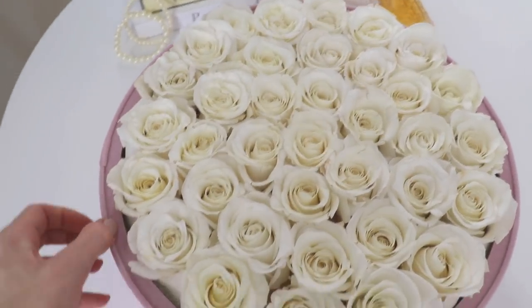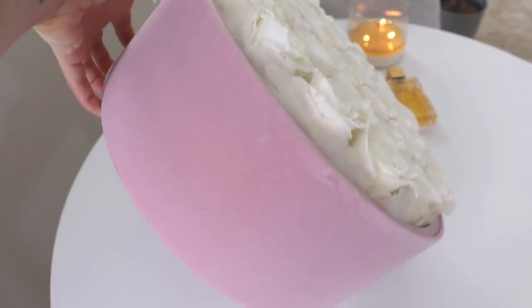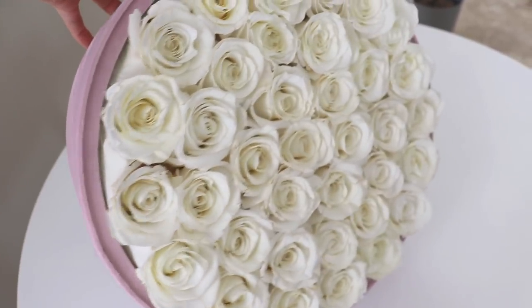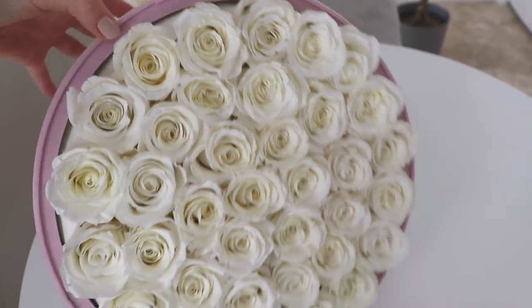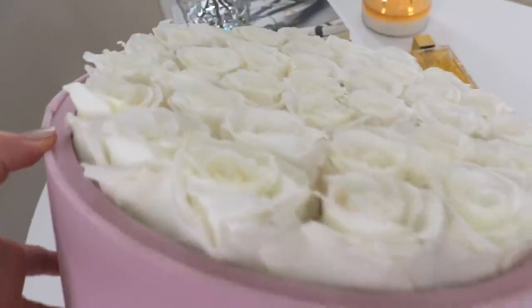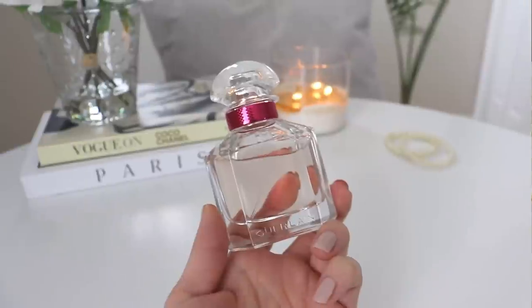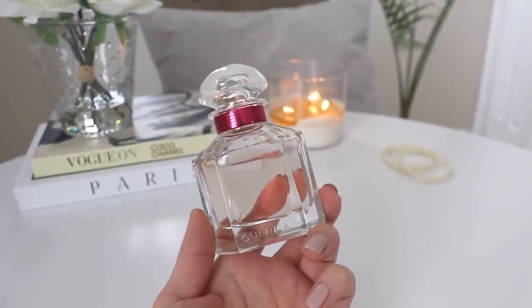I'll leave all the details down below in the description box. These flowers are made of 100% fresh real roses that have been preserved to last at least a year. From personal experience, I've been working with them about a year and even the roses they gave me a year ago are still holding up — excellent quality. I really hope you guys will check out the links below. And without further ado, let's get into today's video.